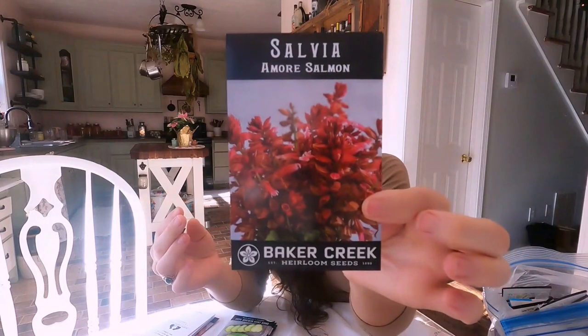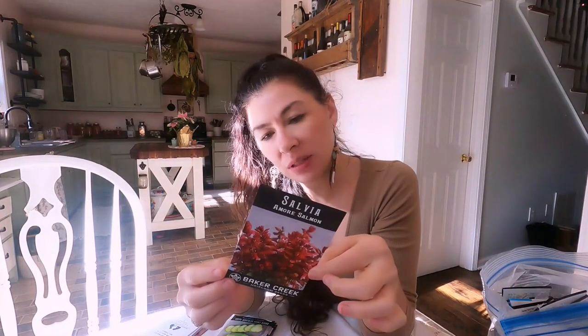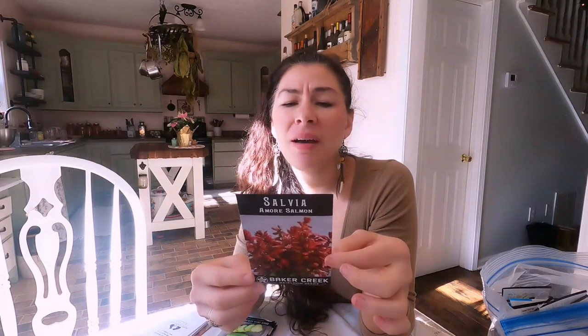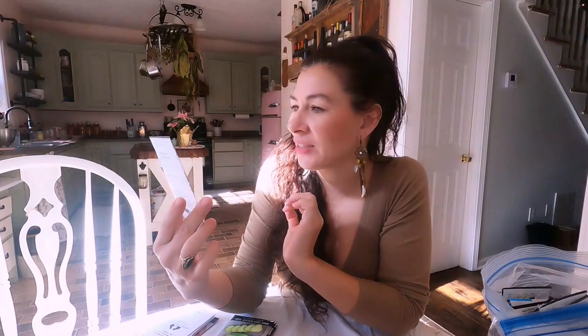I got this one because I thought it was pretty - this is Salvia Amour Salmon. I haven't looked up this particular variety to see if it's an evergreen. I have one salvia in my garden that is an evergreen and I'm not 100% sure on this one - it is a perennial though. I guess I'm just a real sucker for that salmon color - I think it's so pretty.